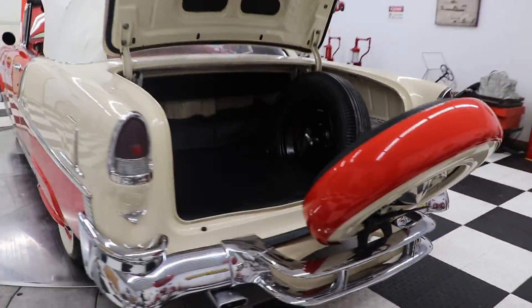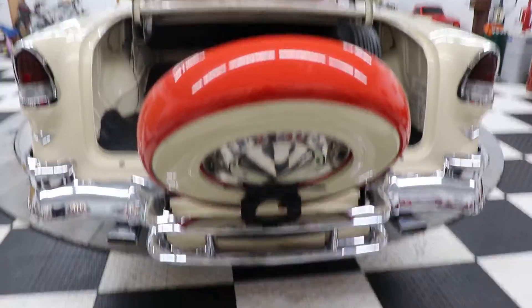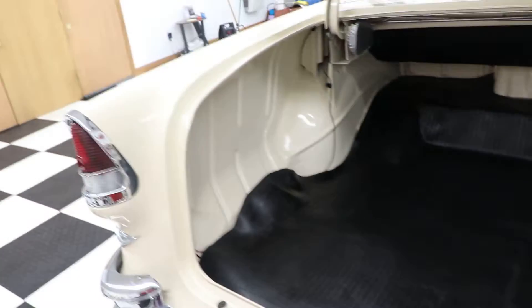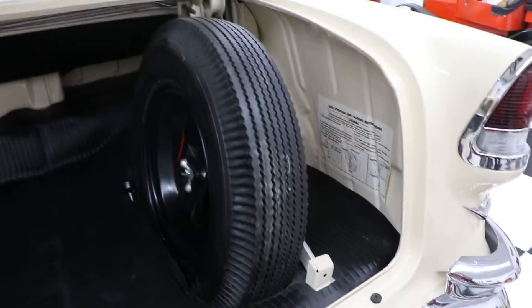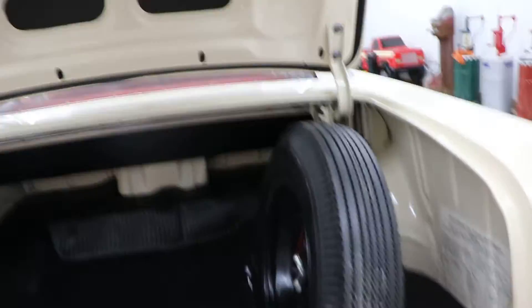Everything about this car is just A1. It's got the bumper guards front and back. It's got the Continental kit on it. The trunk is all redone on the car with the mat, the spare tire, the jack, the tools, even the original stickers back there. This is a very, very high-quality car.